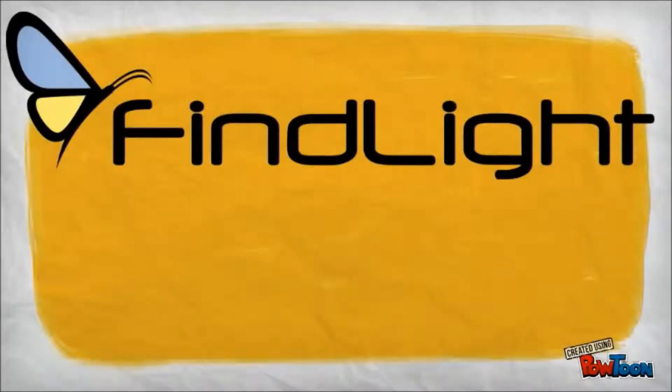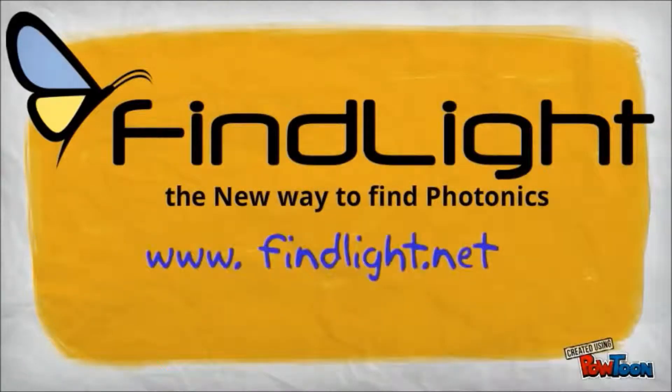Gone are the days of spending unnecessary time and effort photonics shopping. FineLite — the new way to find photonics.